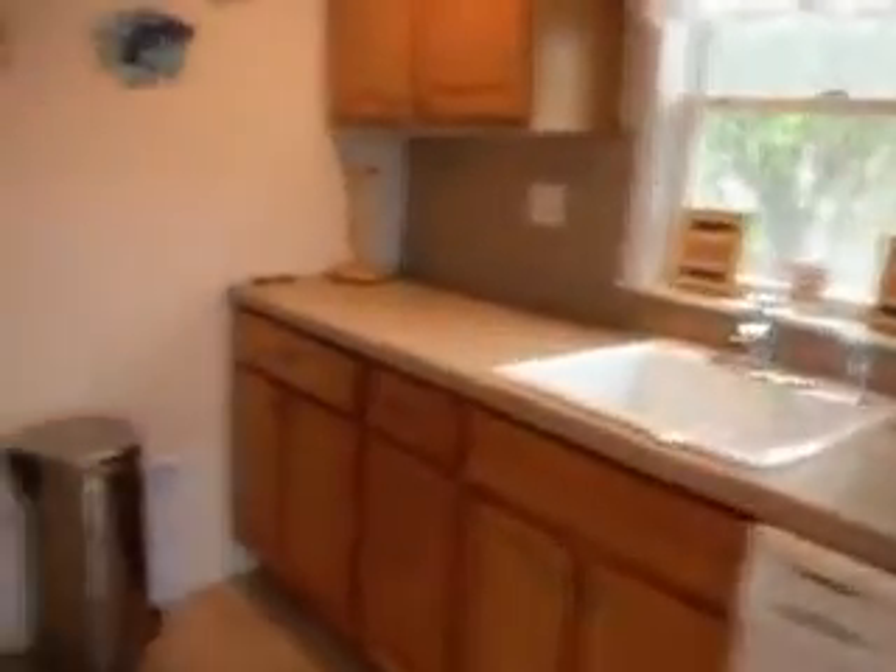Downstairs you have one bathroom with a shower, washer and dryer, kitchen, your red dining room, living room, and there's a basement door to storage for downstairs.